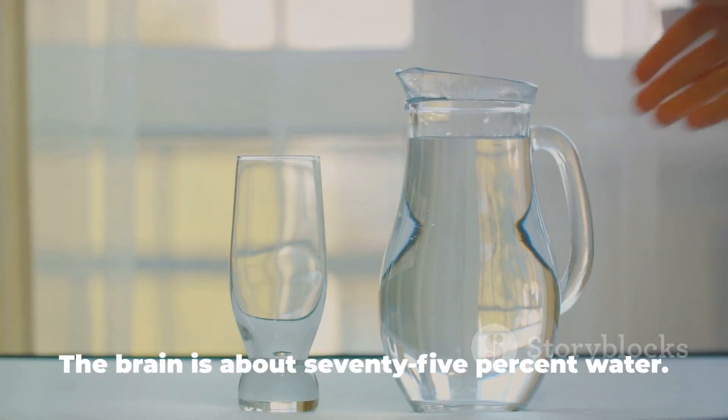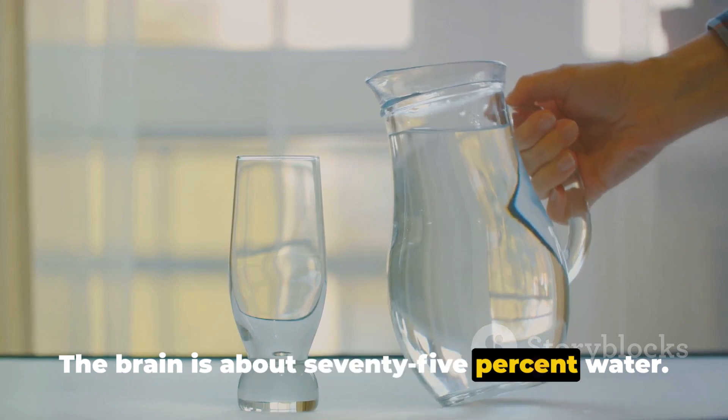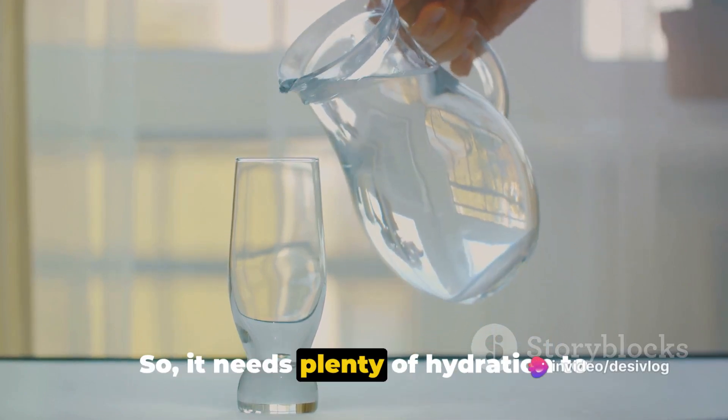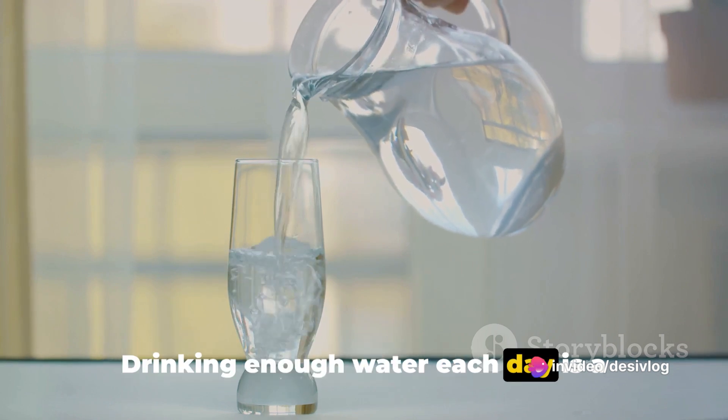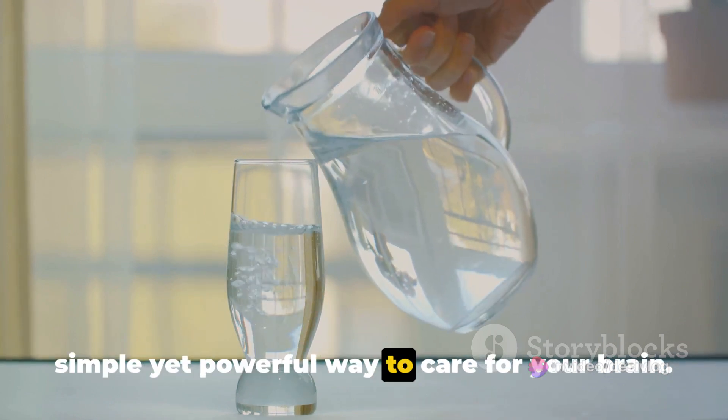Step 4: Hydrate your brain. The brain is about 75% water, so it needs plenty of hydration to function optimally. Drinking enough water each day is a simple yet powerful way to care for your brain.